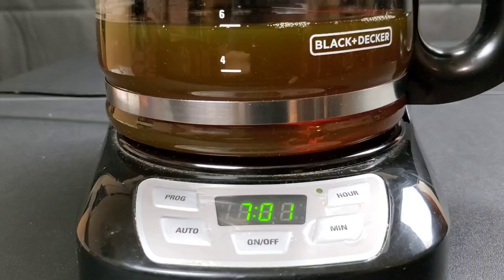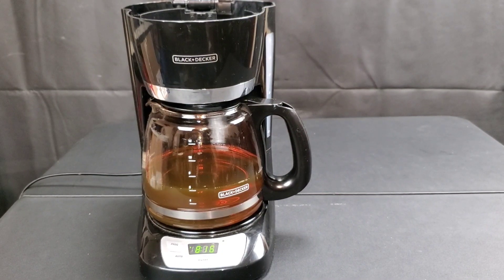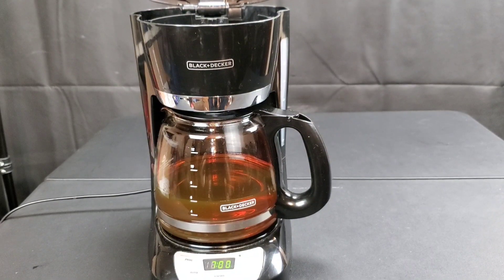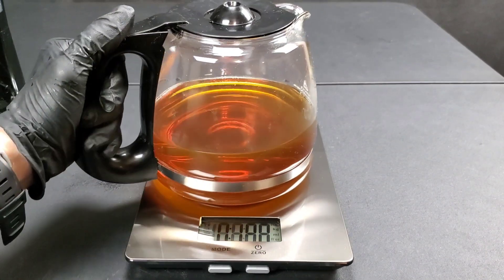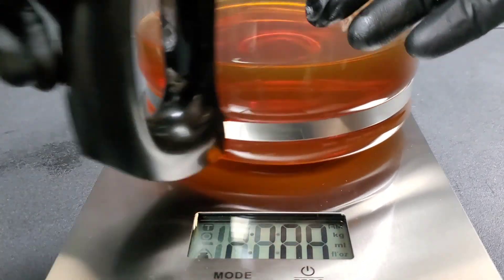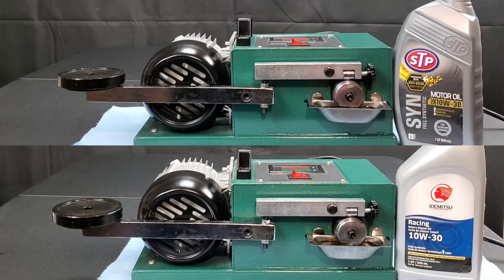We'll come back in a couple of days to see just how well this Idemitsu performs on the NOAC volatility test. We're back, and I'm curious to see if Idemitsu can hold up to its high-quality reputation after a couple of losses. Idemitsu weighed in at 2 pounds 8.0 ounces — only 0.1 ounces lost. The STP lost 0.4 ounces more than that. What a difference.